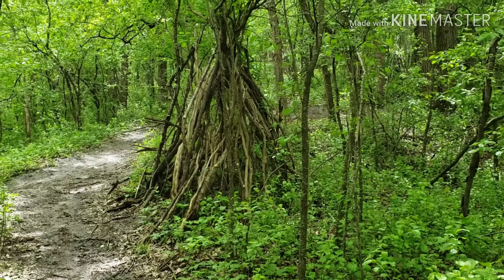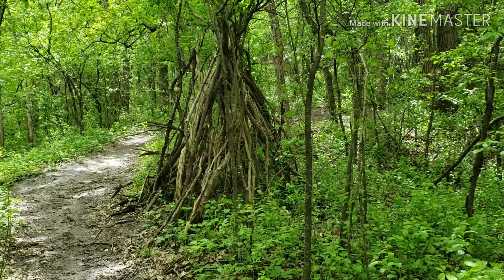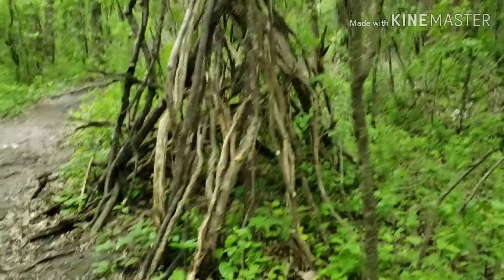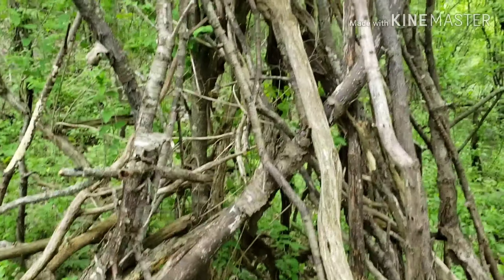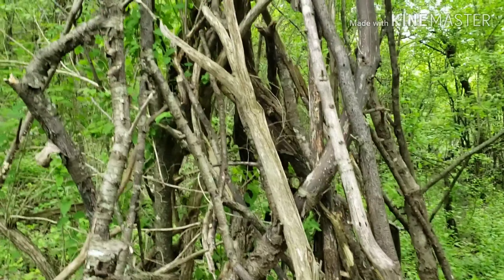A minute or so ago I came across some evidence of a campfire, and then I just found this — a little primitive shelter that somebody built. It's been a while; it's caved in on one side, but it's pretty cool.